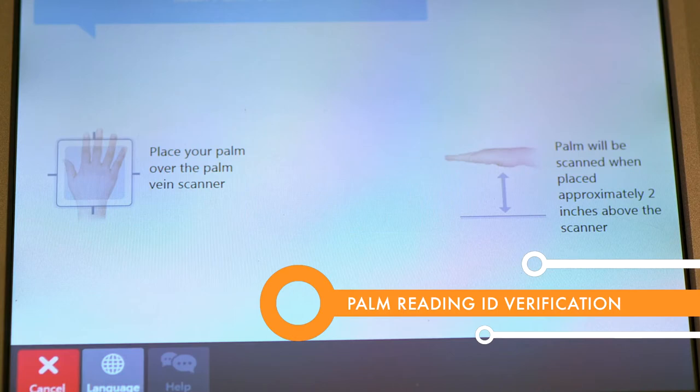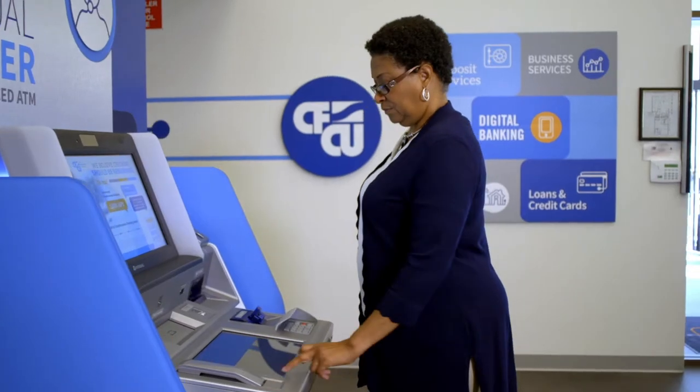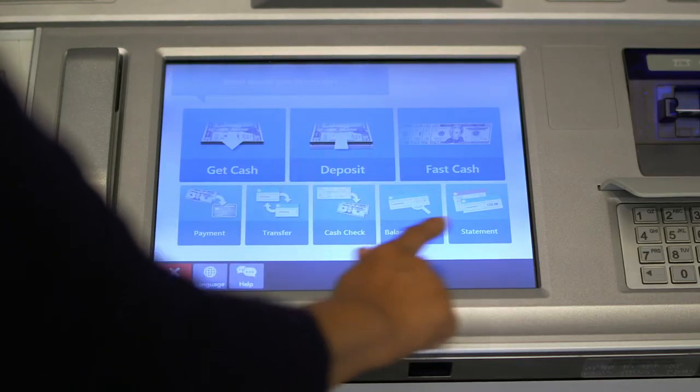Like this optional palm scanner — a convenient and secure way to validate your identity and access your account. You can also simply insert your CFCU debit card. Either way, you come to the same menu.